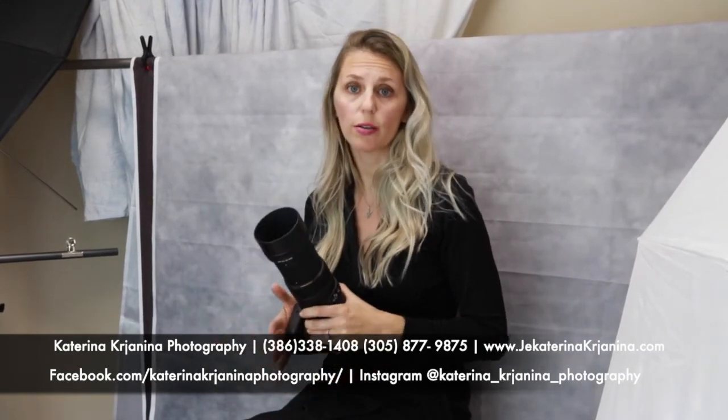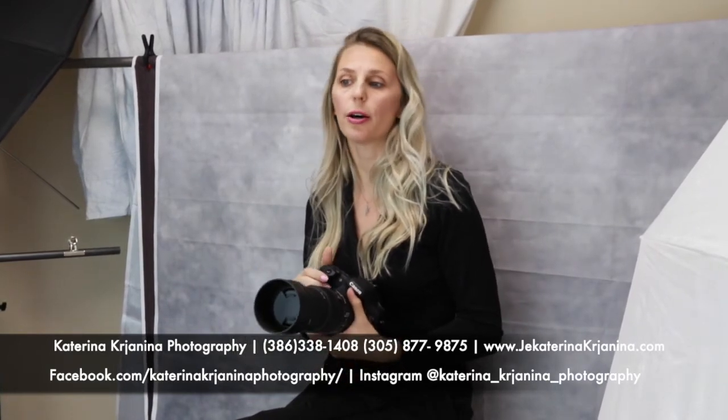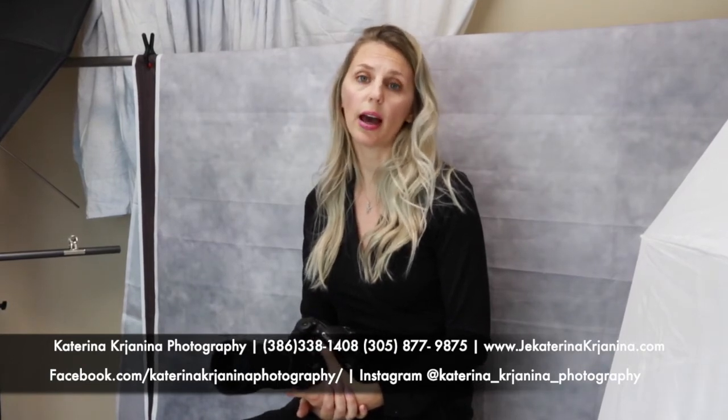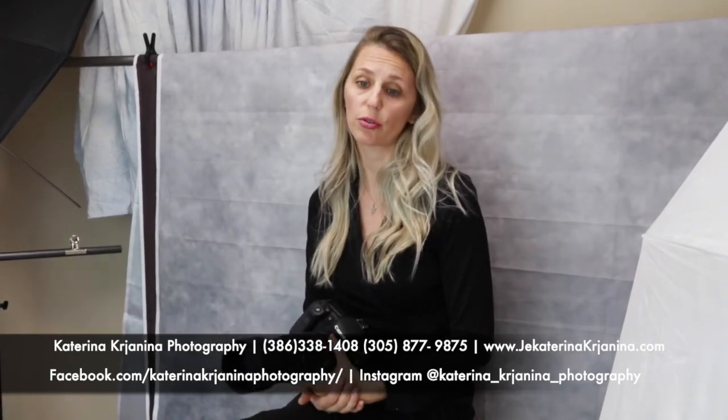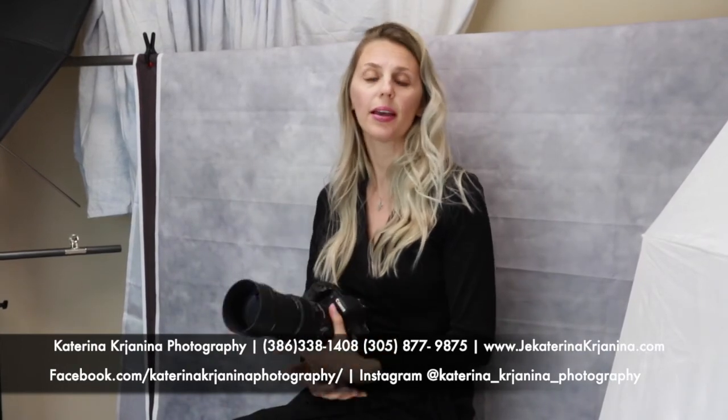I'm working on post-production for the session that I did. I will post something, and feel free to ask me questions. Comment under the pictures that I will be posting — I will be happy to help if you have any questions related to this camera, these lenses, or the Sigma macro. Thanks.